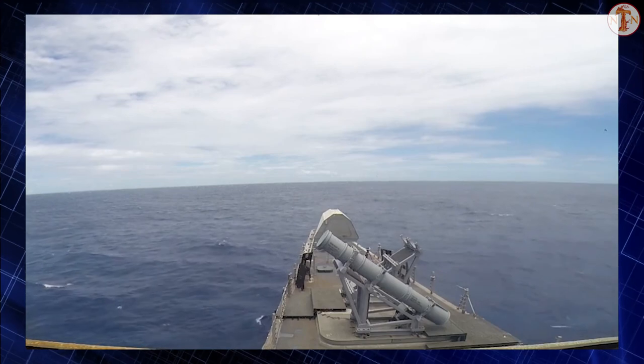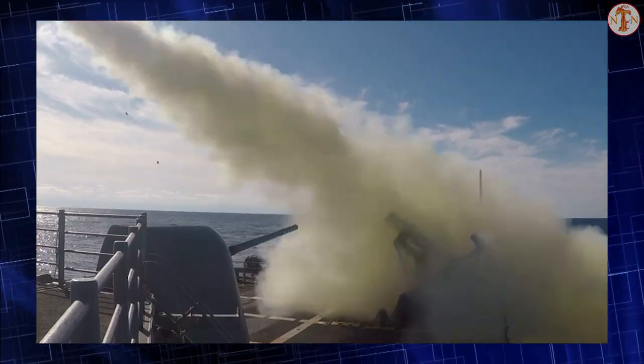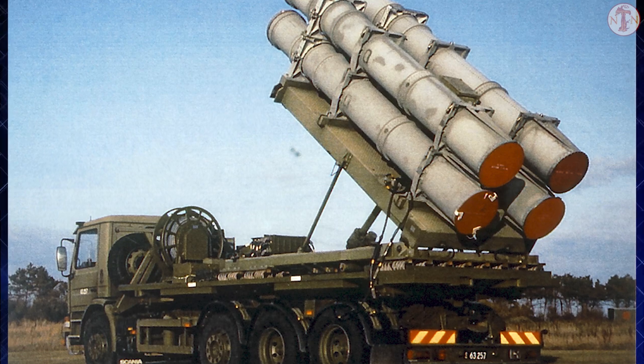On ships, the Harpoon is normally launched from octuple launchers. The Harpoon first saw combat in 1980 in the Iran-Iraq War. Since then, it has also been used in U.S.-Libya conflicts of 1986, 1988 U.S. operations in the Persian Gulf, and several accidental shootings.